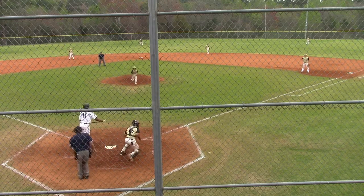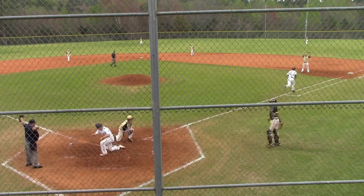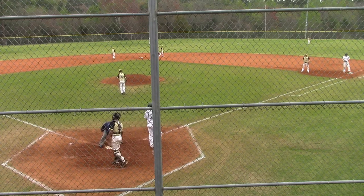Here's the pitch. Not close. Bouncing away. Lukey breaking to the dish and there's no throw. He slides in safely. Lukey scores his second run of the game and the Bulldogs lead 8-0.